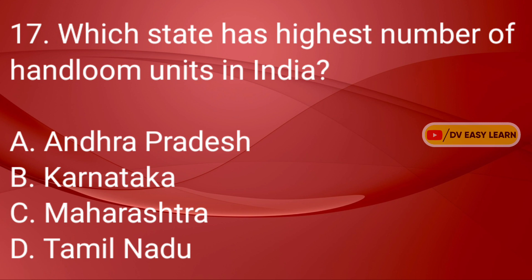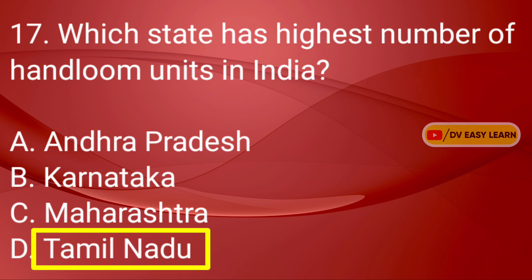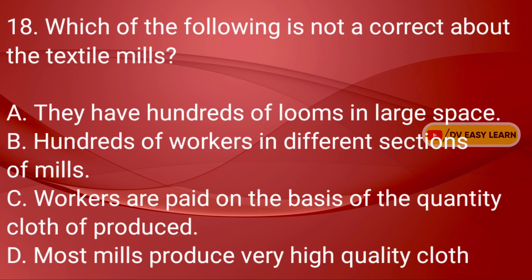Q17: Which state has the highest number of handloom units in India? Q18: Which of the following is not correct about the textile mills?